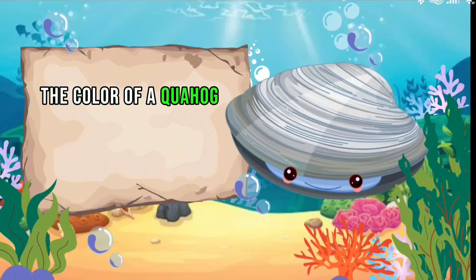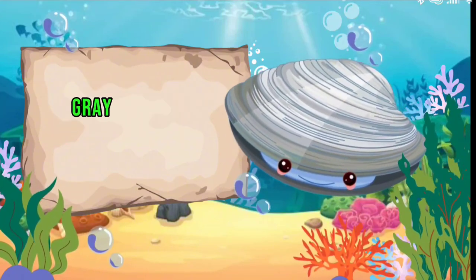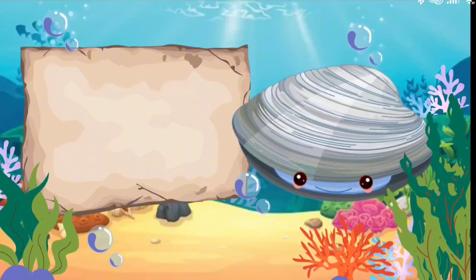The color of a quahog's shell can vary, but it is often shades of brown, gray, or black. The inside of the shell, where the edible part is, is usually white or light beige.